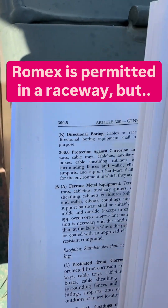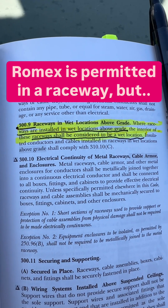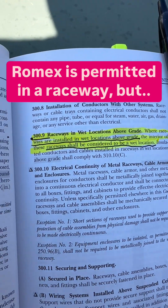Okay, well we got that, but let's go over to 300.9, and this says that raceways in wet locations above grade — the interior is considered a wet location. That's going to be 300.9.